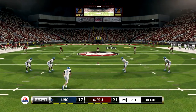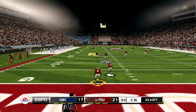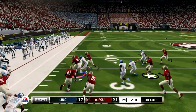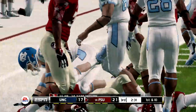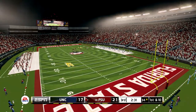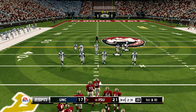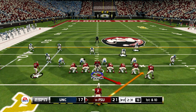North Carolina is ready to kick it away. He's to the 20, across the 30, and he's taken down at the 34. So you wonder what kind of excitement we'll see this time around — Florida State is up by four.